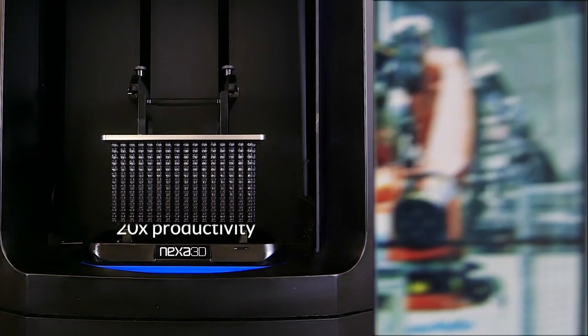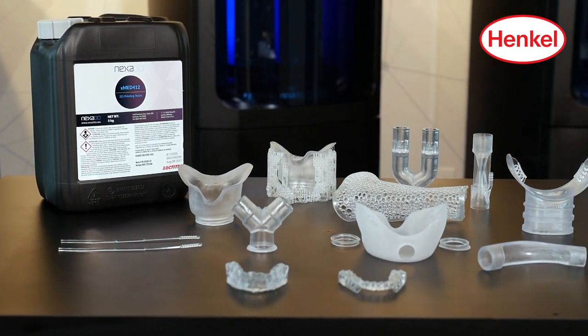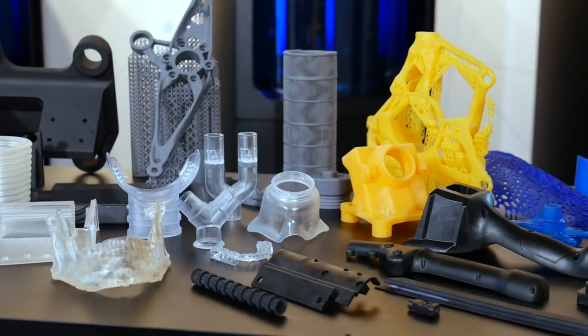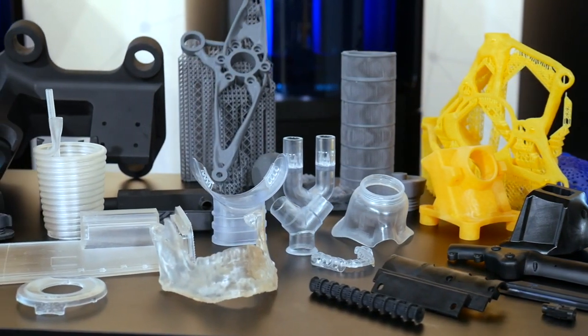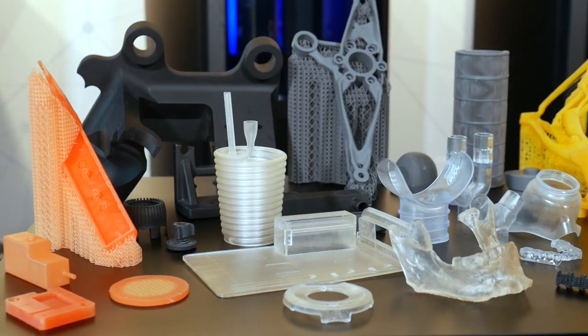Combining Nexa 3D's 20x productivity with Henkel's rapidly expanding suite of functional polymers makes it possible for customers to manufacture a wide range of parts such as housings, enclosures, pipes, packaging products, footwear components, and production tooling for greater performance and functionality.